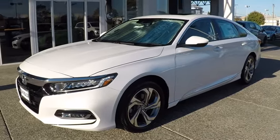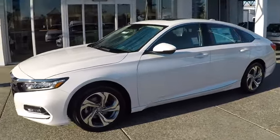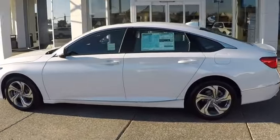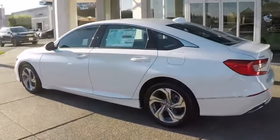The 2018 Honda Accord, ingeniously simple, yet overflowing with luxury and technological creativity — all that and more in the Accord.